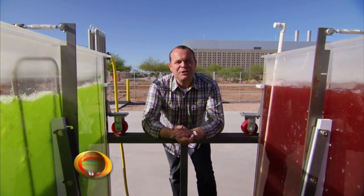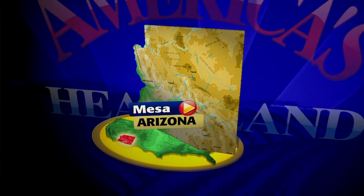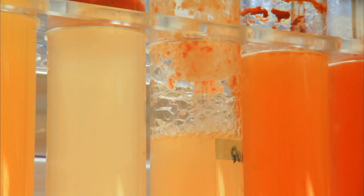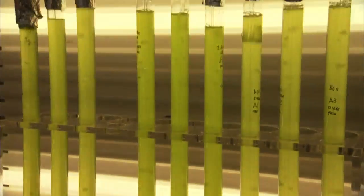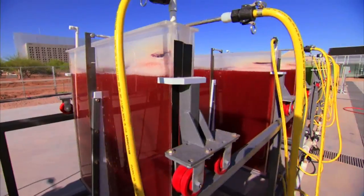Welcome to the Arizona desert. Would you believe that we are surrounded by algae? This massive algae lab has researchers saying they found work that will have a huge impact on food and fuel. Don't let the laboratory tubes, liquids, and colors fool you — what you're looking at is really a farm.